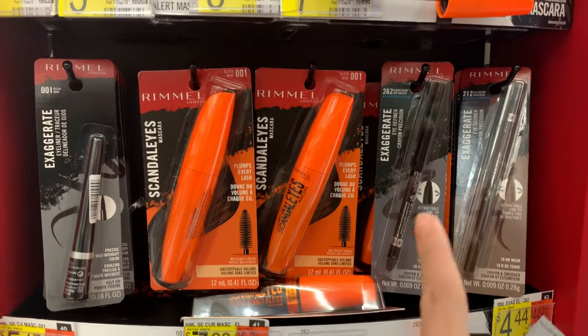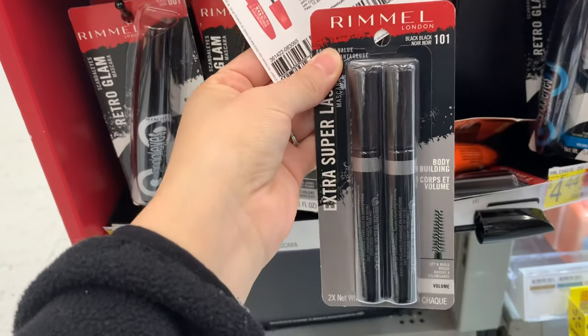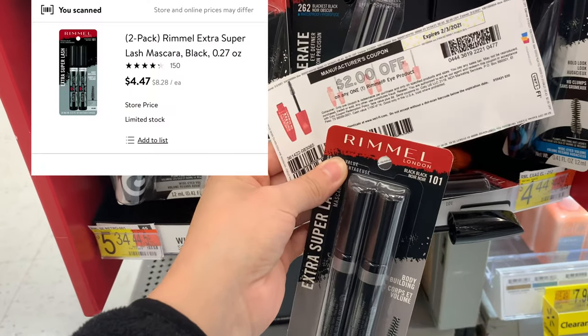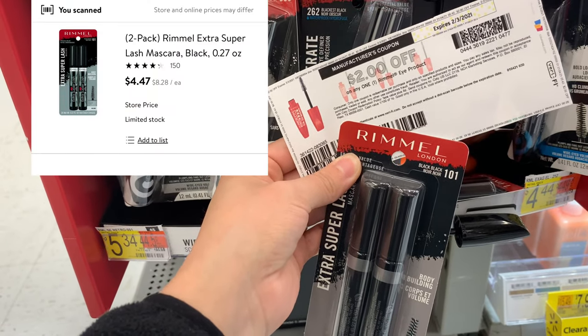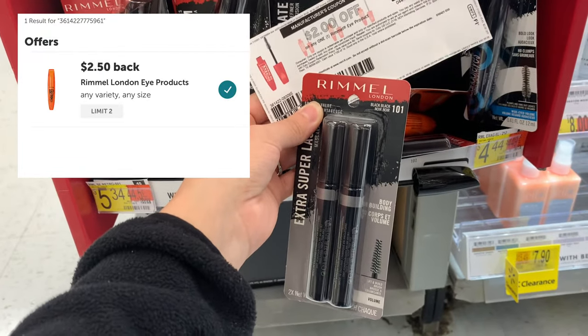I was going to try to pick up one of these eyeliners at $4.44, but all of them are open. So I'm going to get the mascaras I grabbed last time — it's a two-pack for $4.47. I'll use the $2 off of one that I printed from Coupons.com, pay $2.47, and Ibotta will give me back $2.50, making it a $0.03 moneymaker.